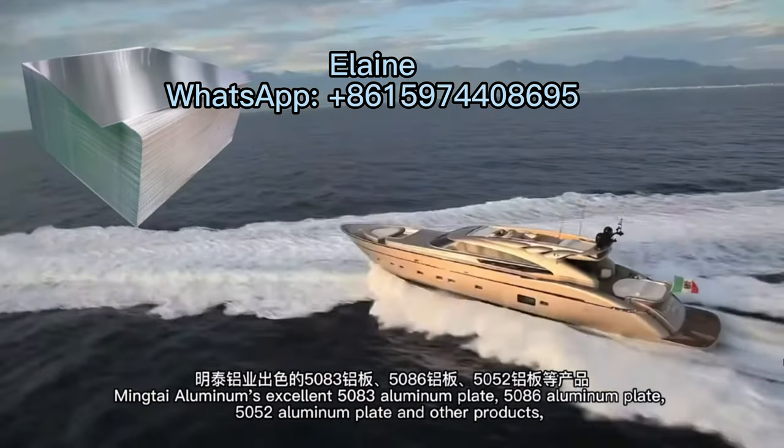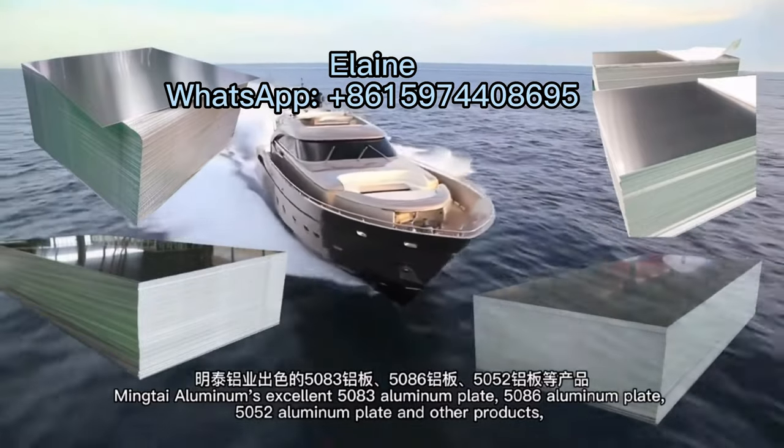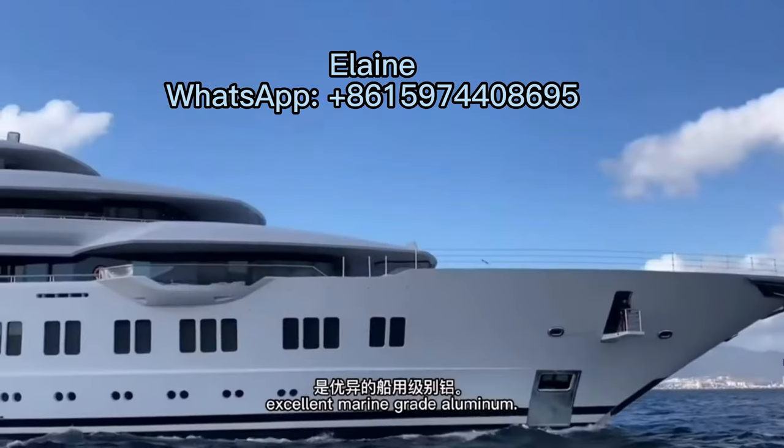Mintai Aluminum's excellent 5083 aluminum plate, 5086 aluminum plate, 5052 aluminum plate and other products — excellent marine-grade aluminum.